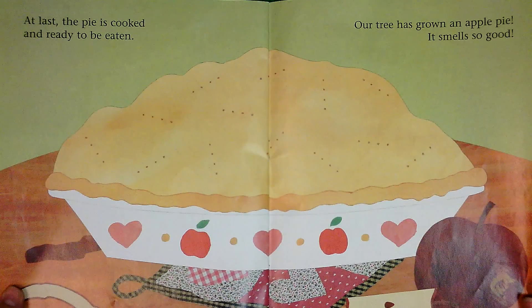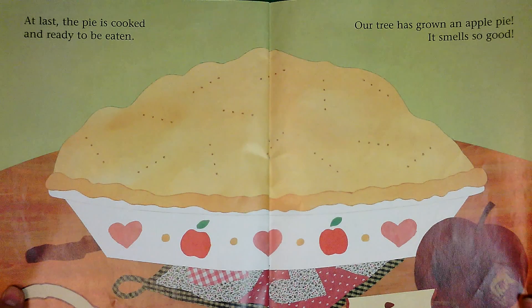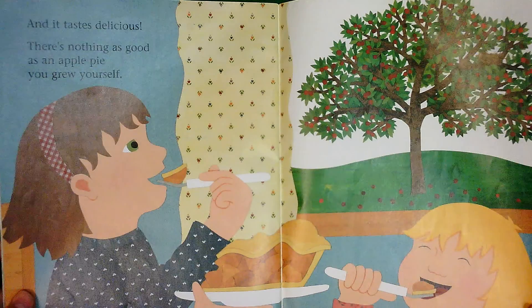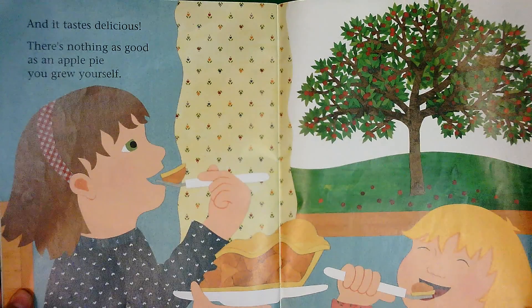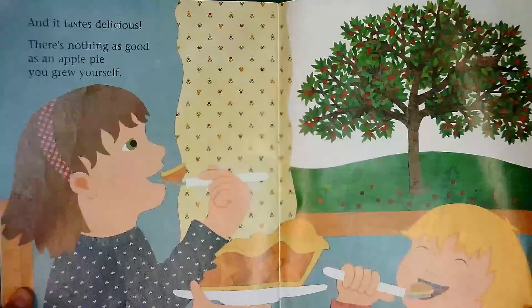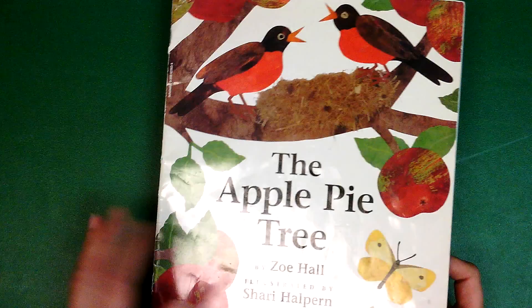Our tree has grown an apple pie. It smells so good. It tastes delicious. There's nothing as good as an apple pie you grew yourself. The end.